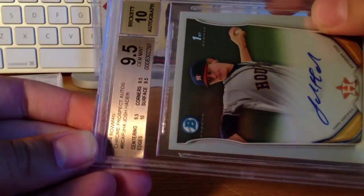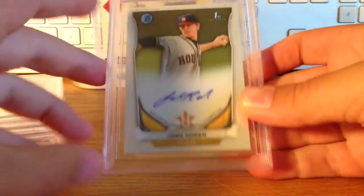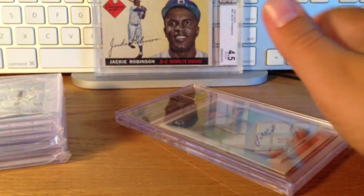This one got really nice subs: 9.5/9.5/9.5/10. Josh Hader base. The rest of these cards were ones that I bought on eBay and stuff. I have like three of those now — big fan of Hader.